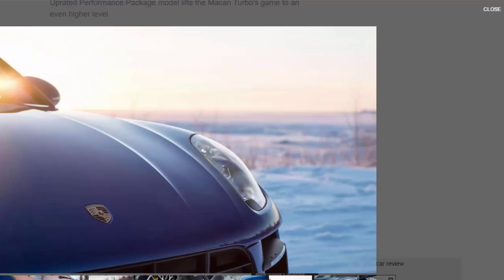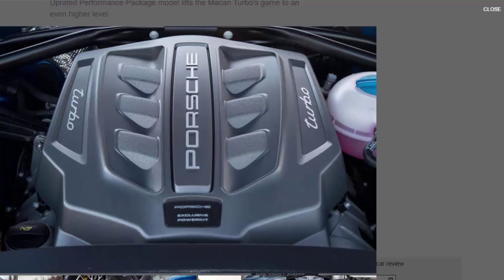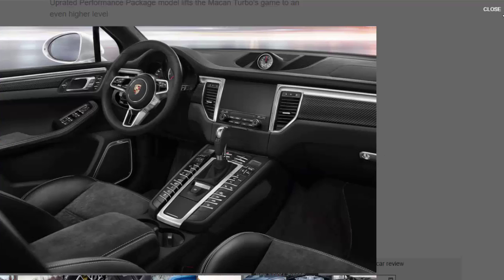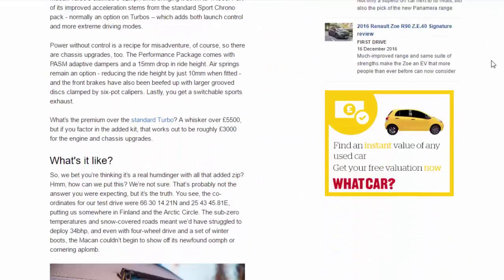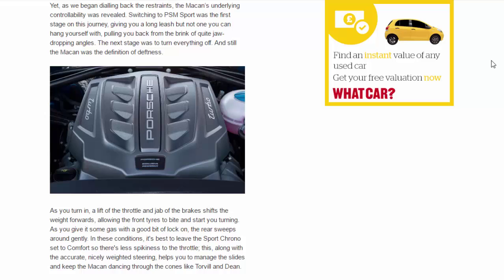After stretches of largely frictionless public road, we wound up at a private test facility where a slalom course had been laid out to demonstrate the effectiveness of the Macan's traction management system — everything from PSM stability control to torque vectoring between all four wheels. With PSM on, things stayed neat and tidy even with aggression thrown at the steering and throttle; you could feel the system nibbling individual brakes, modulating the throttle, and shuffling power via the multi-plate clutch from rear to front. As we dialled back the restraints, the Macan's underlying ability was revealed — switching to PSM Sport gave a long leash without allowing jaw-dropping angles.